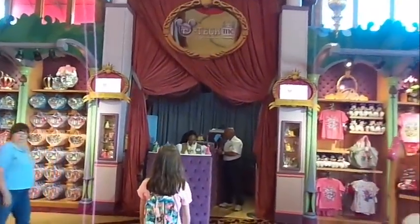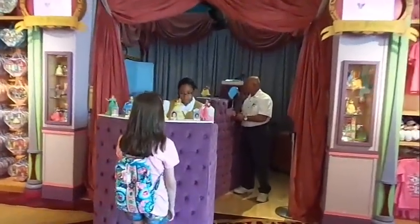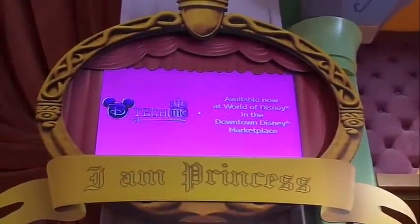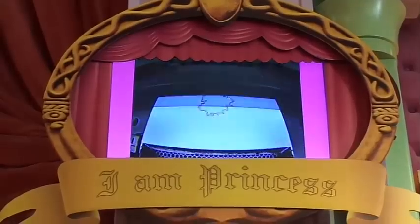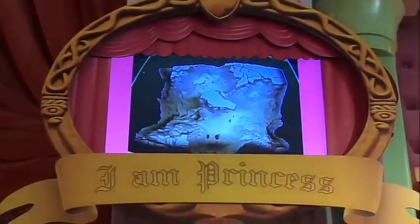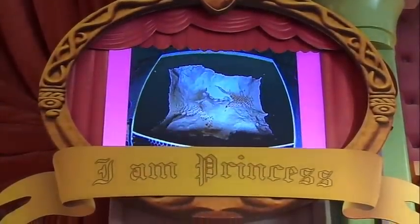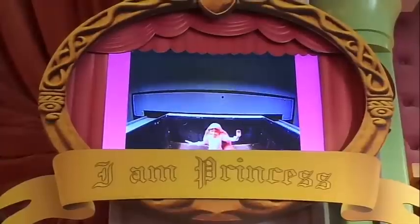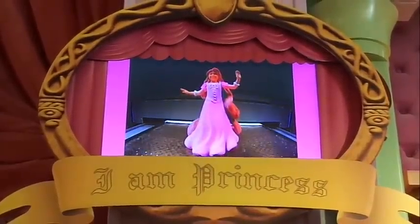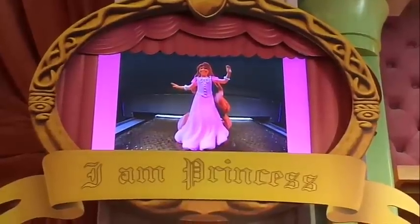The Disney D-Tech Me Princess experience extends the technology first introduced at Star Wars Weekends 2012 as the Carbon Freeze Me experience. The Princess experience allows guests ages 3 to 12 to live out princess dreams by placing their likeness on a three-dimensional seven-inch Disney Princess figurine keepsake. The entire process takes about 10 minutes and costs about a hundred dollars. Let's take a look.